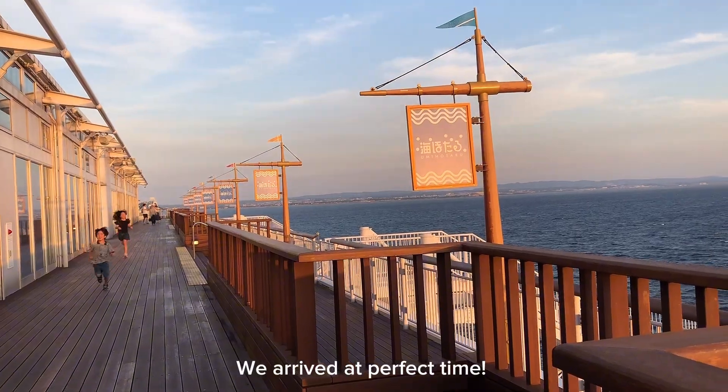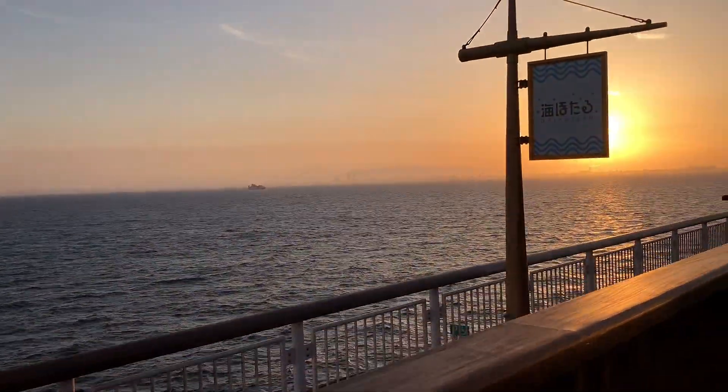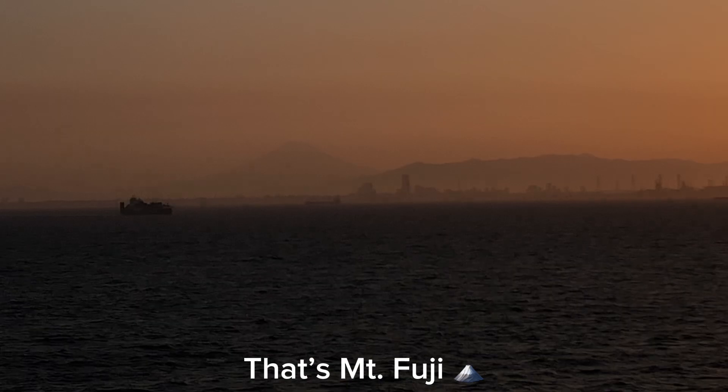We arrived at the perfect time. We witnessed a beautiful sunset. That's Mount Fuji!